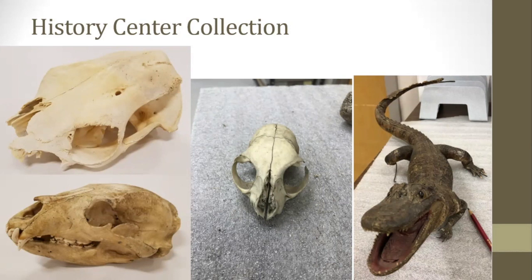These other skulls are all part of our collection as well. The first one is a cow skull, this is a bear, and this is a cat skull.